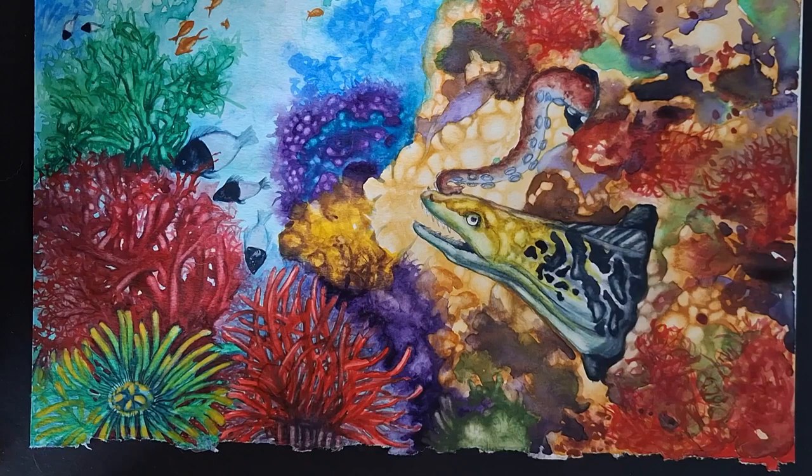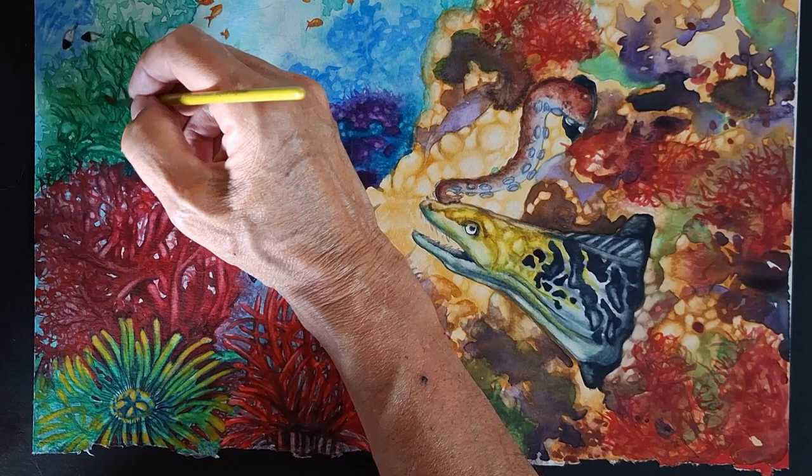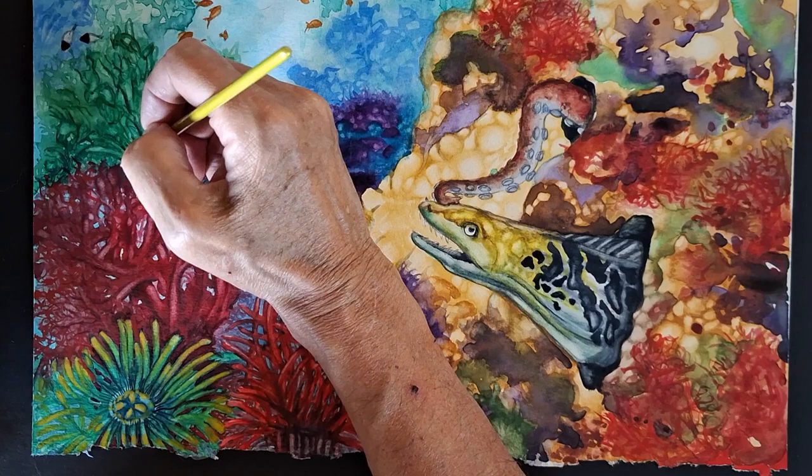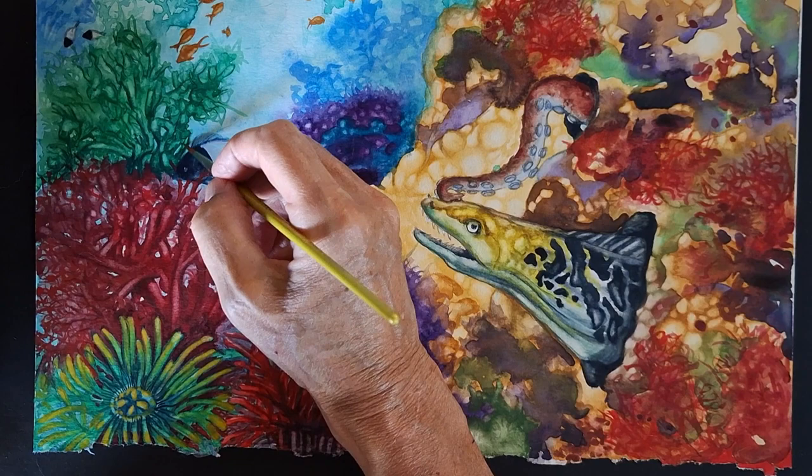Without doing that quick simple finish-a-painting-in-20-minutes approach. What I'm showing is something that puts something in my brain and I need to take it to the next level, and the next level, and slowly show detail — but not to the point where it becomes a scientific illustration.